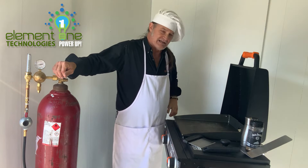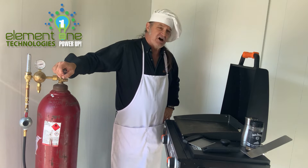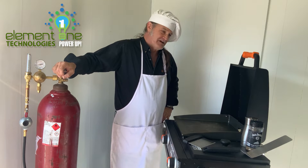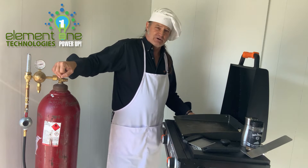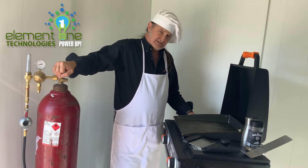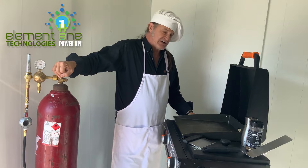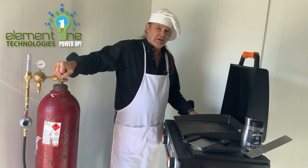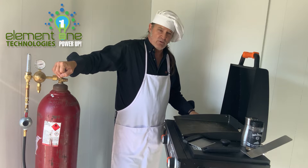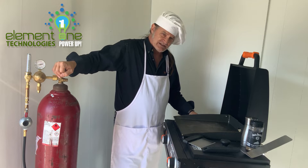Today here at the R&D lab of Elmint One Technologies it's not so much R&D — it's an RNC day, as in relax and cooking day. Several months ago I read an article in the New York Times about kitchens, diners, restaurants, and hotels being under attack because of the CO2 emitted by using natural gas. Being a solutions company, I thought hydrogen could actually be a solution to that emission problem, as it is in other applications.